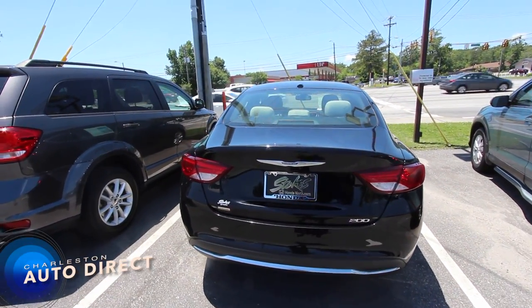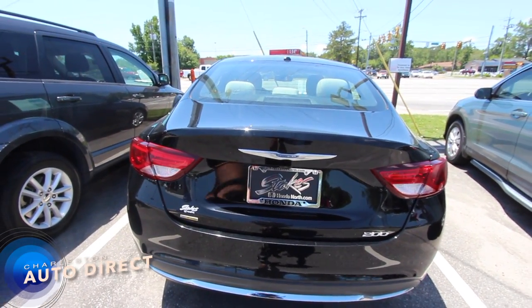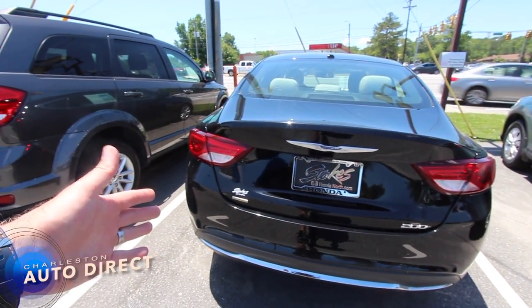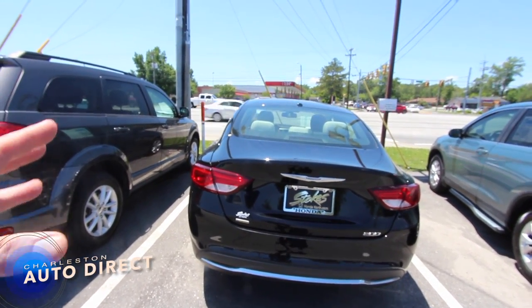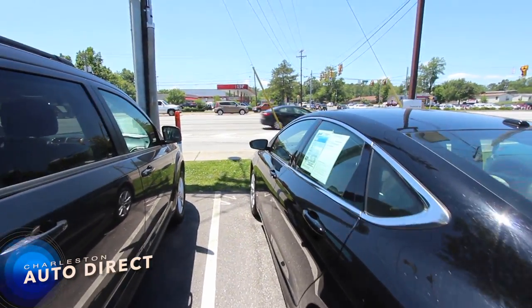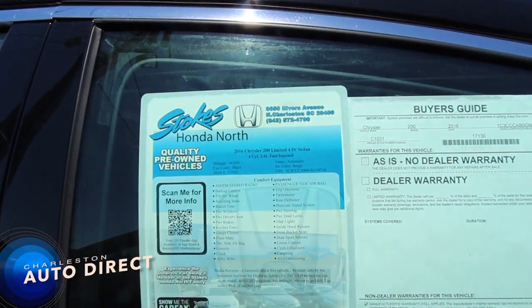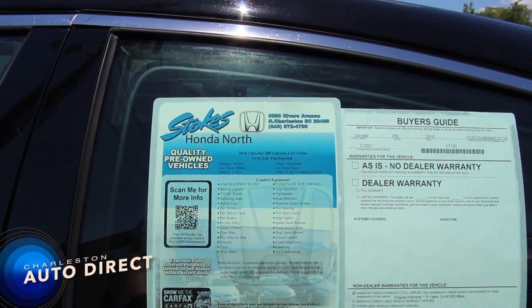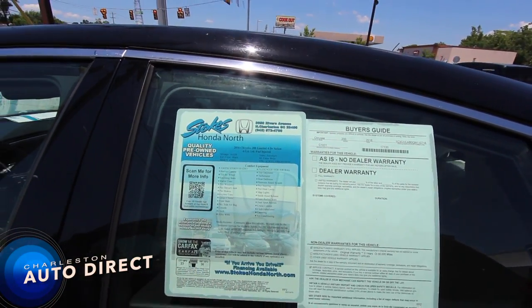Some features you'll notice just right here on the rear — it does have a backup camera that sits up under the Chrysler wings. It's got the 200 logo, the Stokes Honda North logo, and some pretty chrome. Black exterior, and the interior is cloth seating with gray cloth. This vehicle has 44,034 miles. It is a limited package, four-door, with a 2.4 liter engine under the hood.